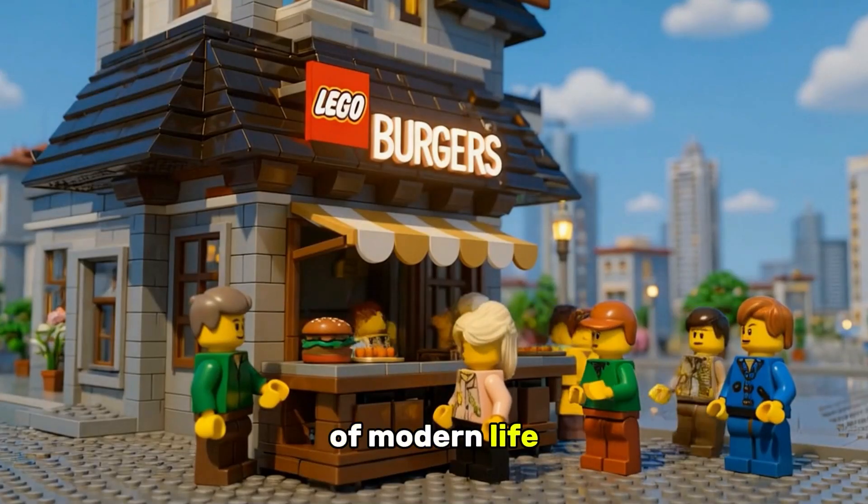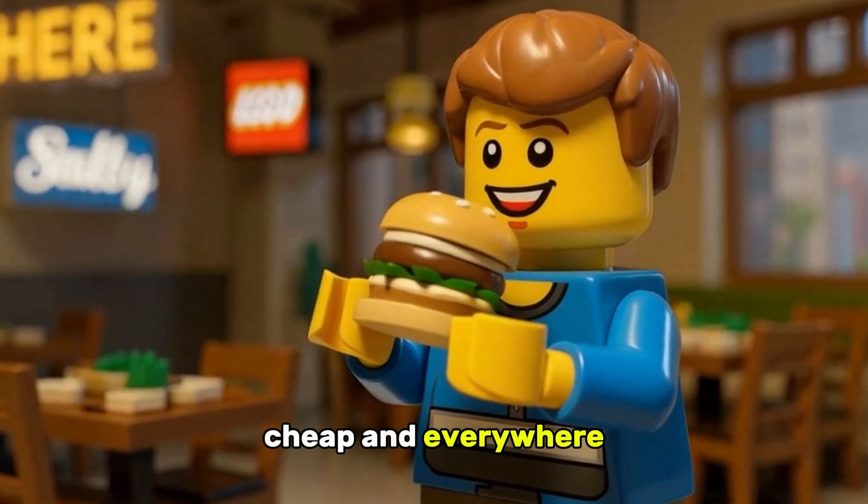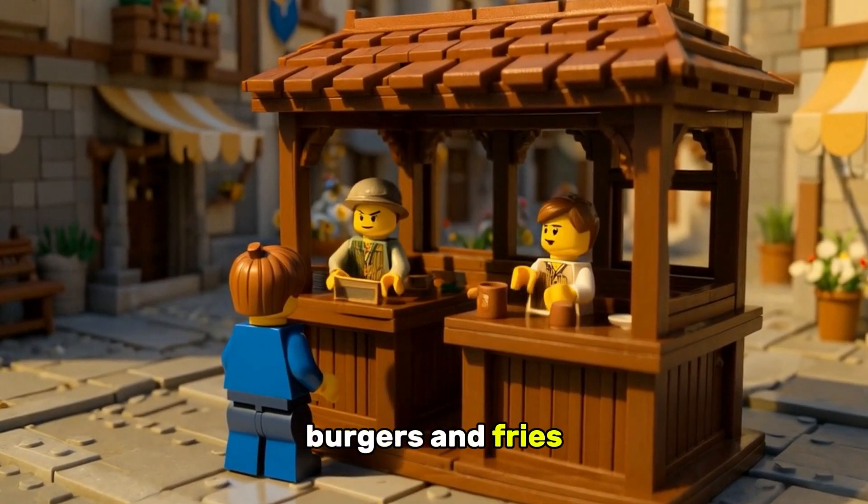Fast food feels like the taste of modern life — quick, cheap, and everywhere — but its history began long before burgers and fries.